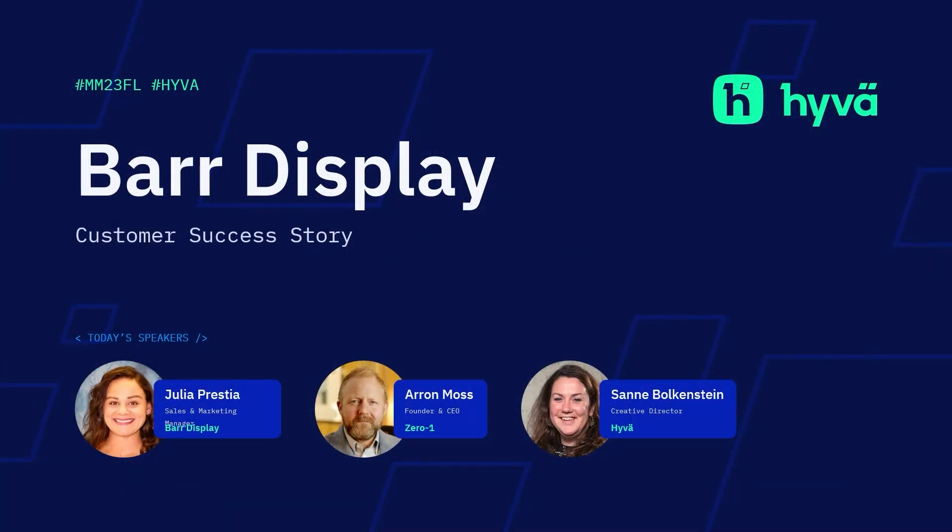I'm super happy to be here today together with our partner Aaron from Zero One and Julia from Bar Display, our customer. Before we dive in, I thought it would be good to start with an introduction from Julia.